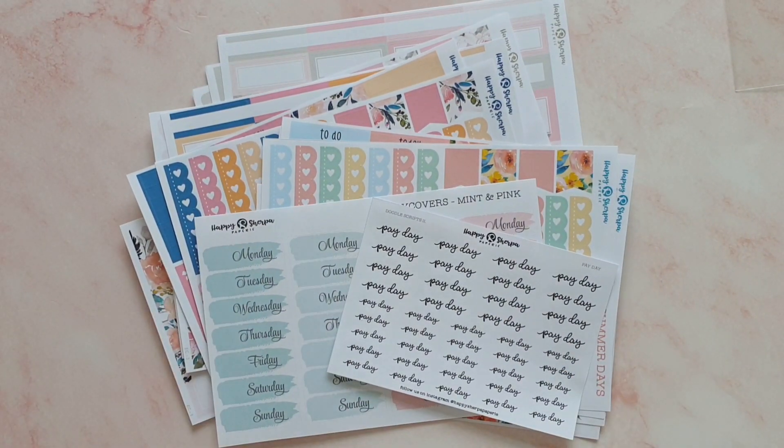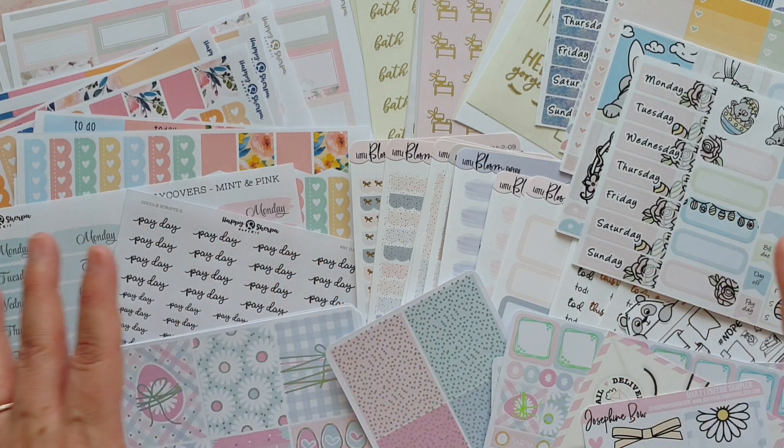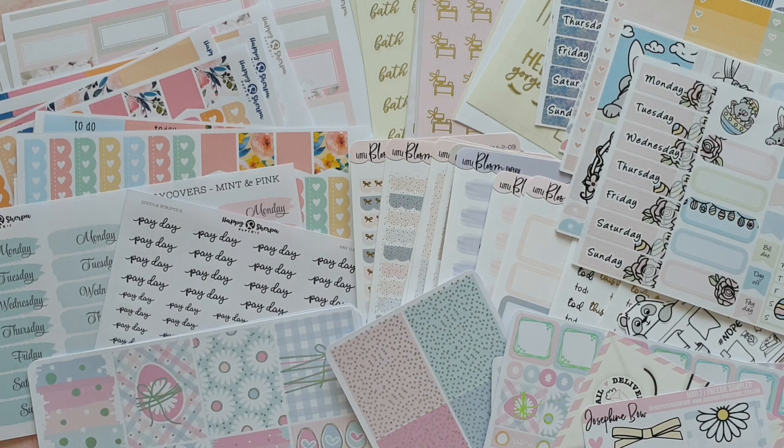That's everything from Happy Sherpa Papery and everything I've got to show you in this haul. I think you'll agree I got some absolutely gorgeous stuff from some gorgeous shops. Looking at it all spread out, all these springy colors are just so beautiful — I absolutely love it. I can't wait to get this stuff in my planner. If you liked this video please give me a thumbs up, subscribe, and I'll be back soon for a plan with me!